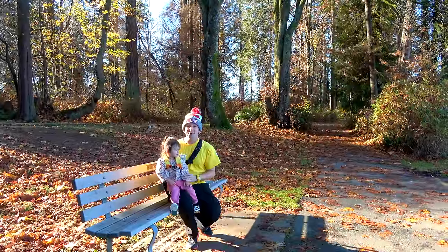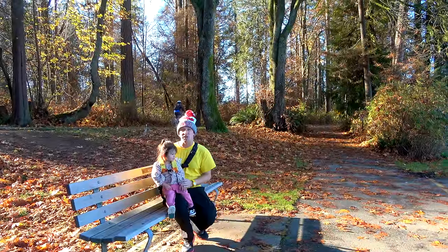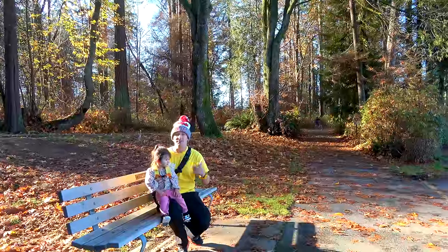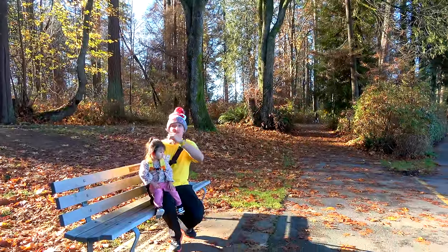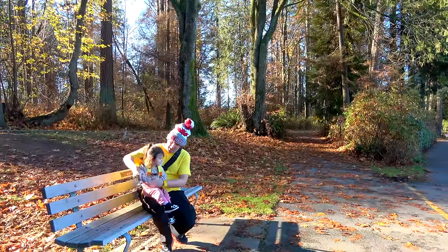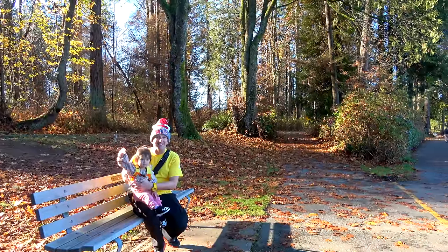We've got more videos on Vancouver and British Columbia — if you want a travel guide for Victoria, hotel reviews, and more, you'll find them in this playlist or linked in the description below. We won't say goodbye because we're going to see you in the next video.